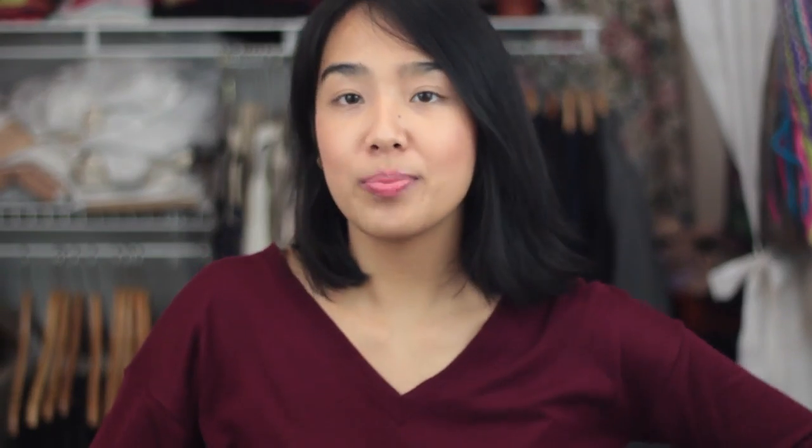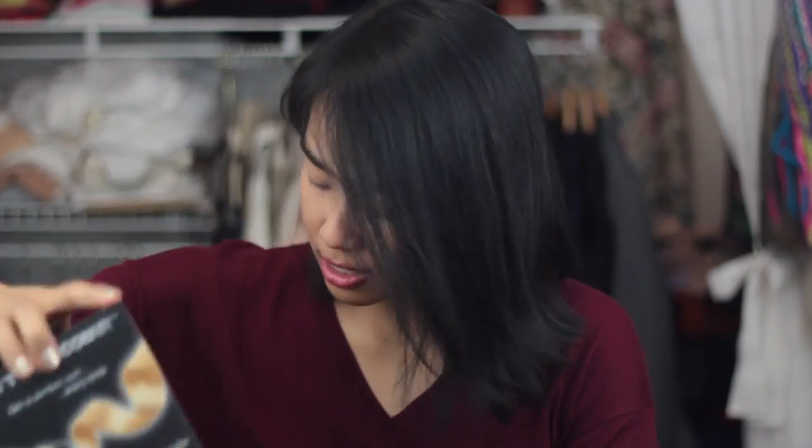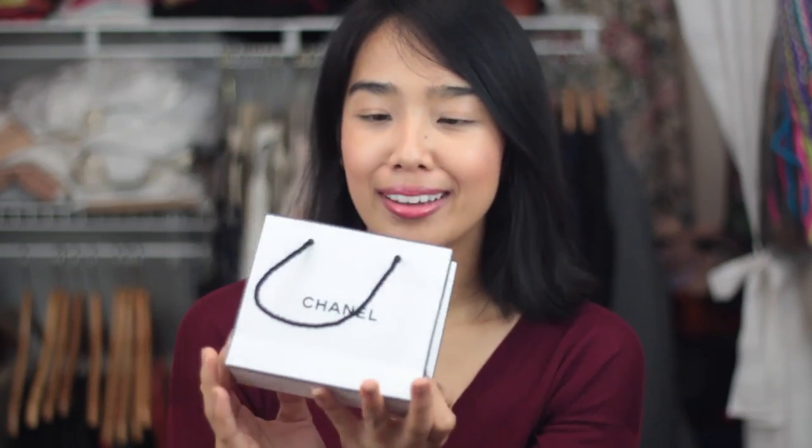Those were 13 of my favorite products of 2013 and I'm going to be giving away everything I mentioned in this video. To recap — I'm giving away the Conair Curl Secret and the Chanel Double Mirror. The mirror comes with its little bag and I've had it for a couple of years.